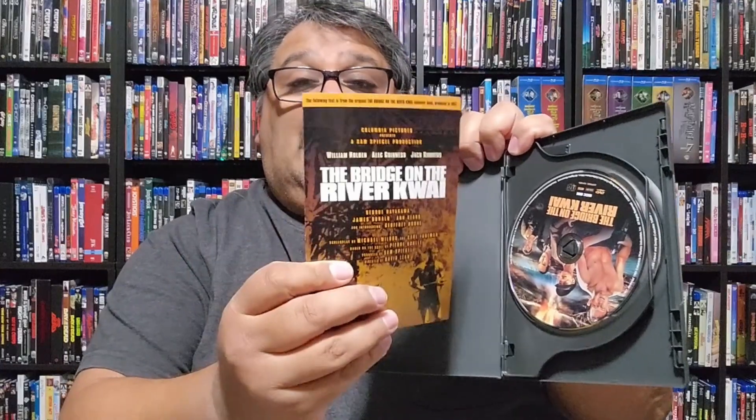Let's start off with Bridge on the River Kwai. Here is my DVD copy — I have never had this beyond DVD, so this is completely skipping Blu-ray and going straight to 4K. This is my original DVD from Columbia, which is a pretty good stacked set. It was a two-disc set with a little booklet that came with a chapter list — which you don't really see anymore — and additional info on the movie, plus the film and bonus features.